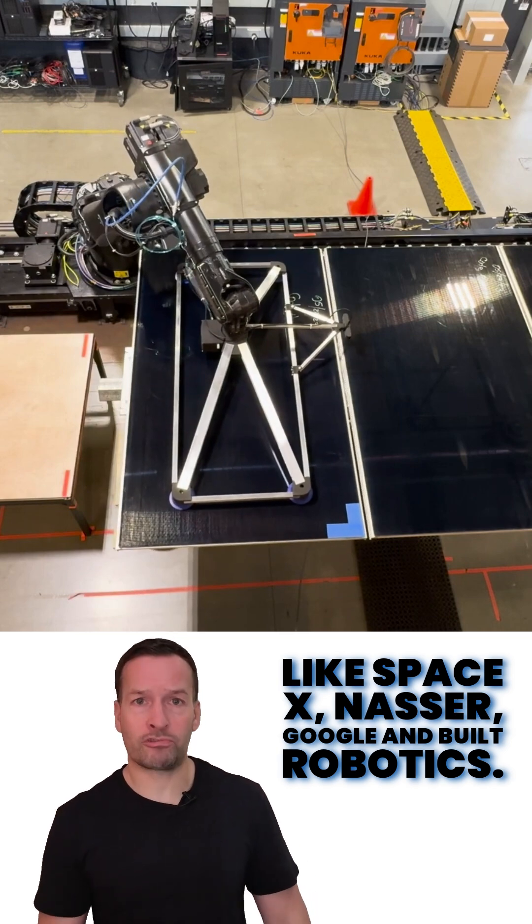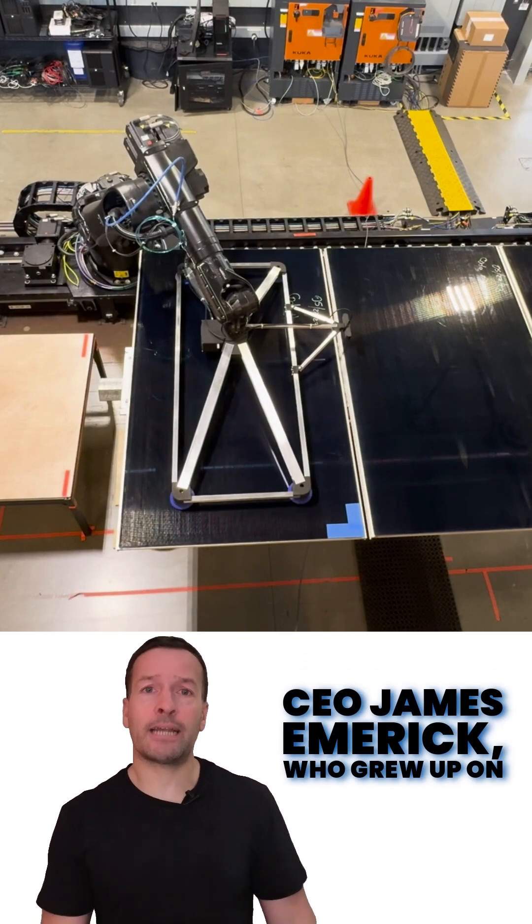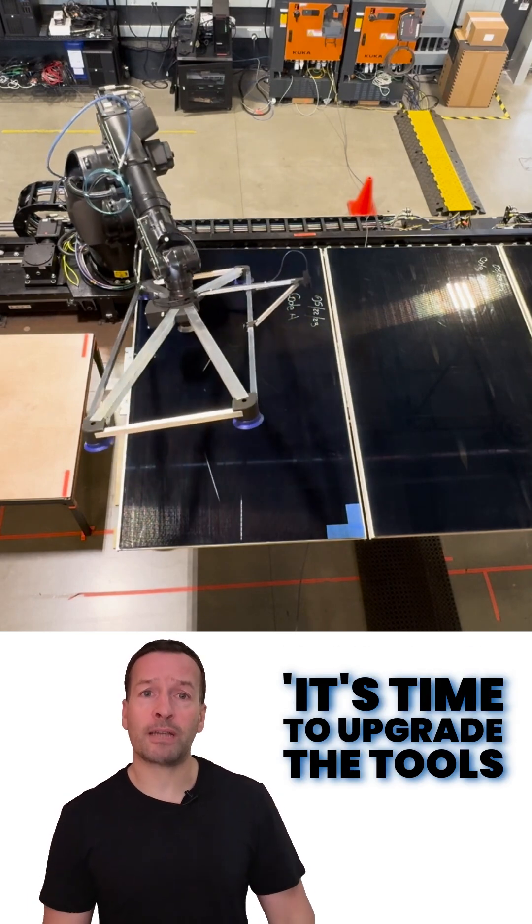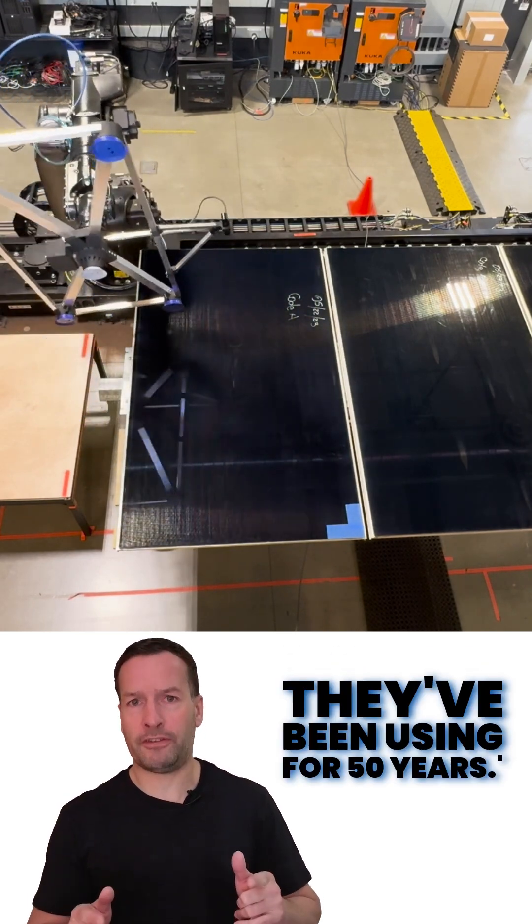The team behind Cosmic Robotics comes from heavyweights like SpaceX, NASA, Google and Built Robotics. CEO James Emmerich, who grew up on a construction site, says it best: it's time to upgrade the tools we've been using for 50 years.